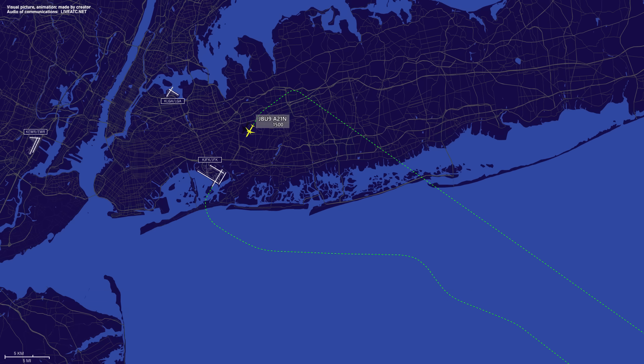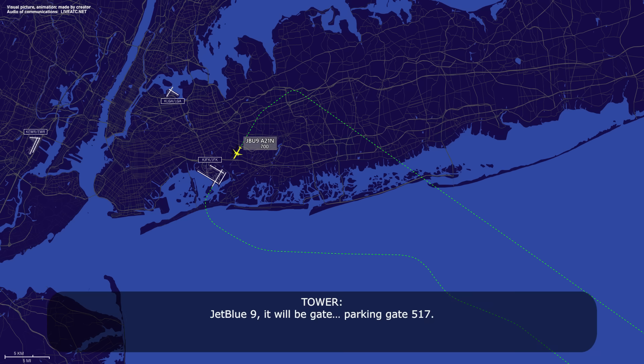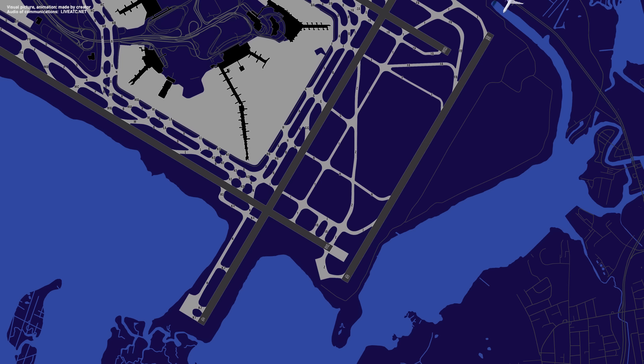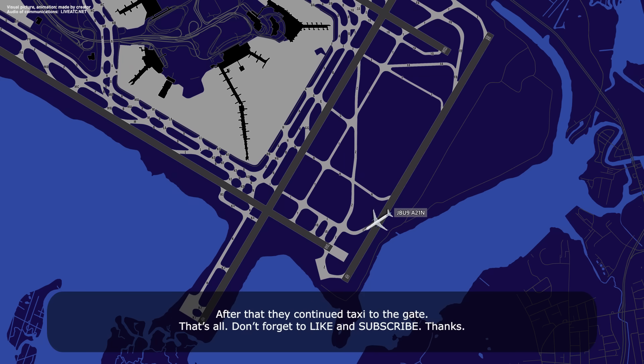JetBlue Niner, do you have the gate number? Not yet, we're still working on that, we'll get back to you. JetBlue Niner will be parking at gate 517. Roger that. JetBlue Niner, turn right and taxi via Zulu, Yankee, and Foxtrot. Do you require any assistance from the emergency equipment? Turn Zulu, Yankee, Foxtrot — no assistance required at this time, JetBlue Niner. Thank you.